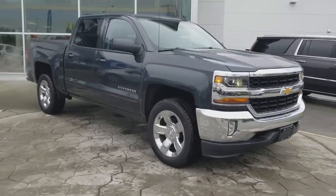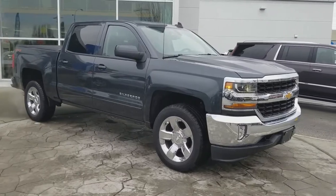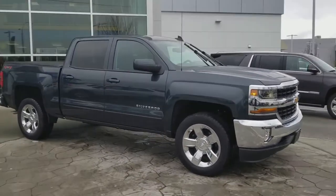It's a 2018 Chev Silverado 1500 Crew Cab 4x4. It's the True North Edition. It's got E-Assist on it as well.